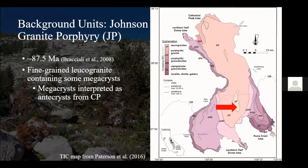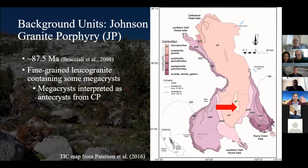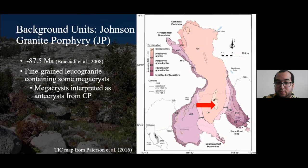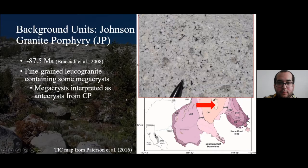The potassium feldspar megacrysts or phenocrysts in Cathedral Peak have fewer mafic mineral inclusions. The youngest unit is the Johnson Granite Porphyry, with one age date at about 87.5 million years, which actually overlaps with Cathedral Peak. It is classified as a fine-grained leucogranite. Some megacrysts are present but have previously been interpreted as antecrysts from Cathedral Peak — meaning grains that were transferred over from a previous magma body within the intrusive suite.